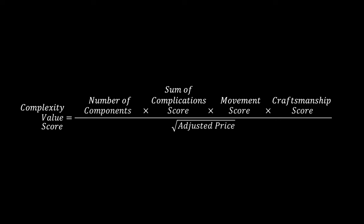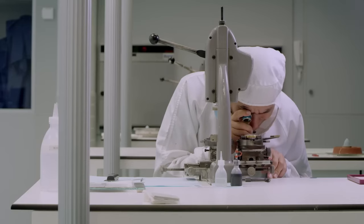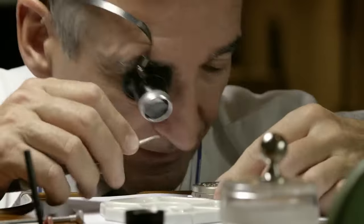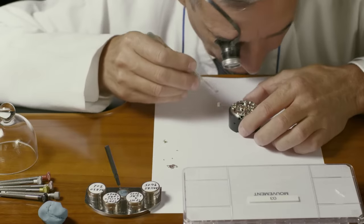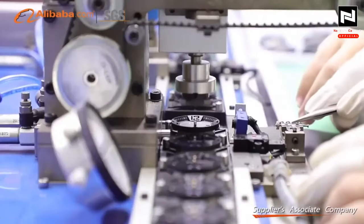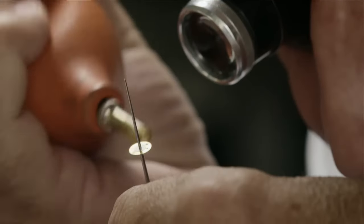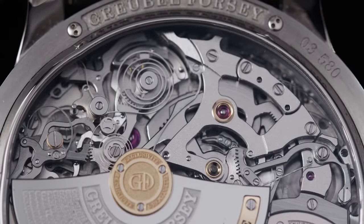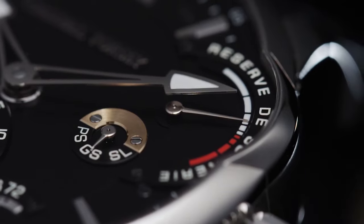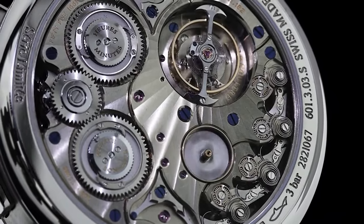Why the square root? Because in the real world, the time, skill and experience of a master watchmaker come at a cost that increases exponentially. A watch handcrafted over two years by an expert isn't just twice as expensive as a mass-produced watch — it can be much more due to the craftsmanship involved. By using the square root, I make sure watches that take years of a master watchmaker's time, precision and expertise get the credit they deserve. Without this, extremely complex watches made by hand would be unfairly penalized just for being expensive. This way, we reward the true artistry behind these masterpieces while still considering their price.